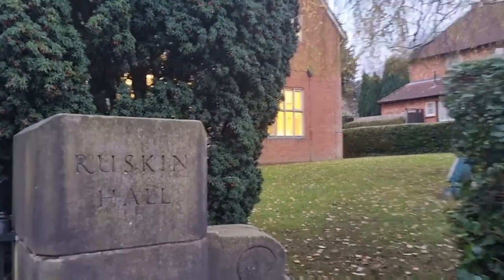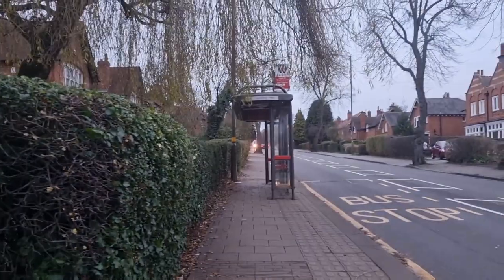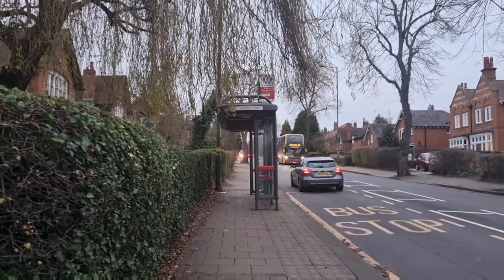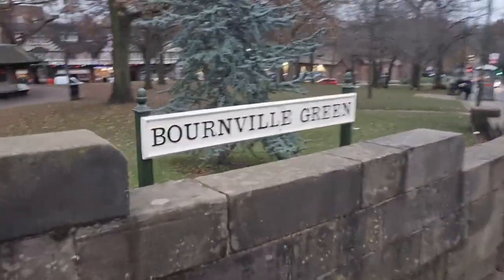Immediately outside Ruskin Hall we've got this bus stop, and buses from here go from Bourneville to Birmingham. And here I am at Bourneville Green — it's literally on the doorstep to Ruskin Hall.